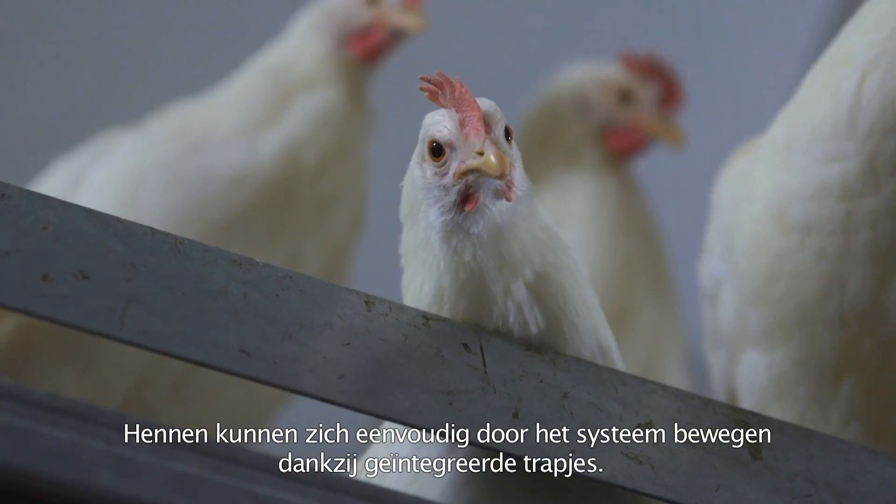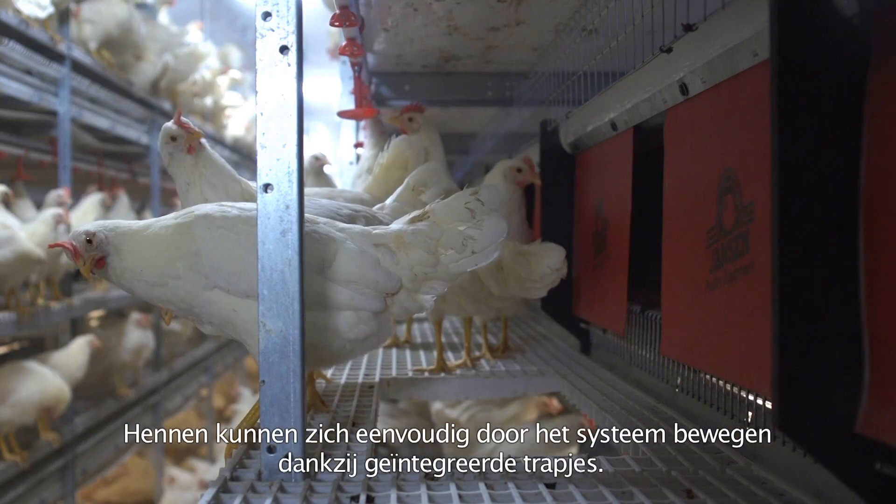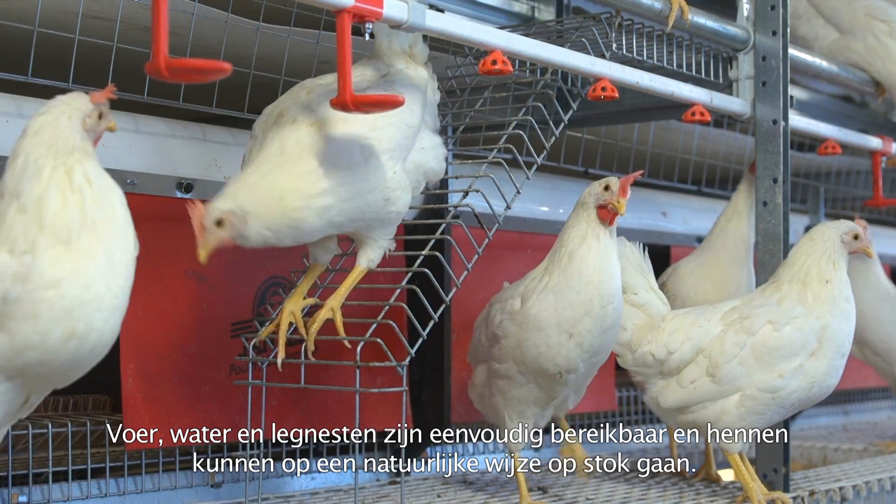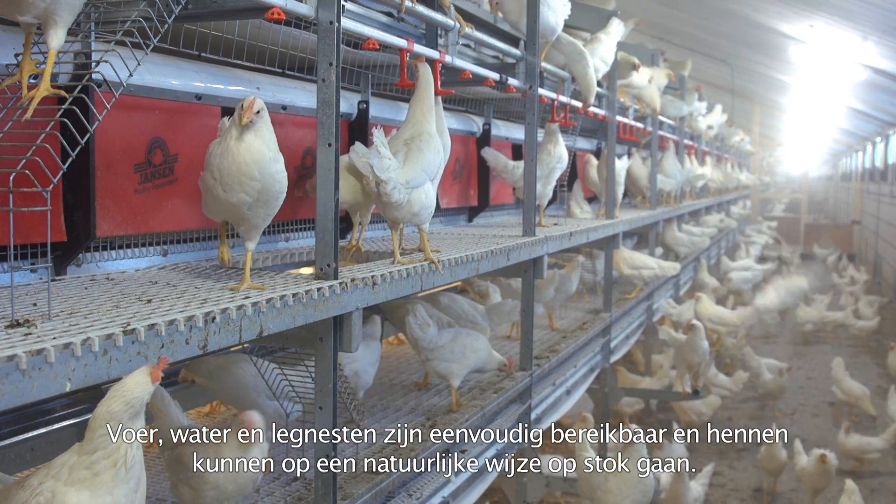Hens can easily move through the system thanks to the integrated stairs. Feed, water, and nests are easily accessible, and hens can roost in a natural way.